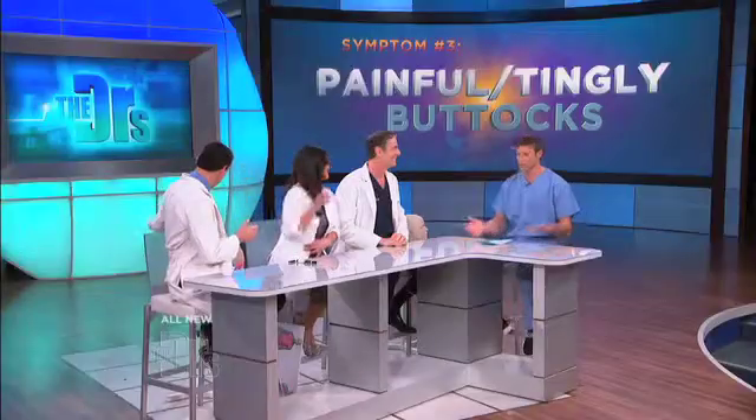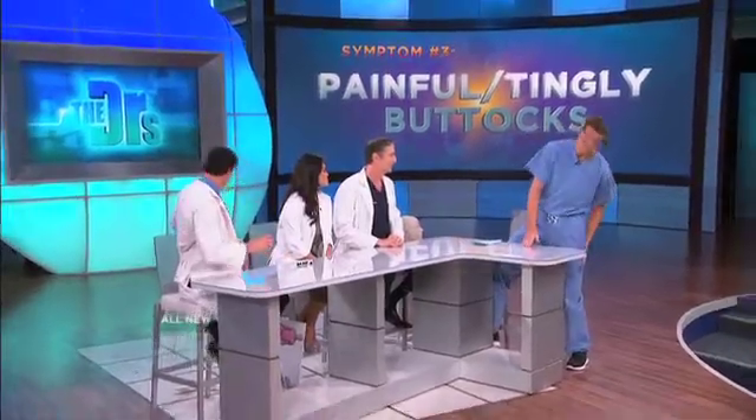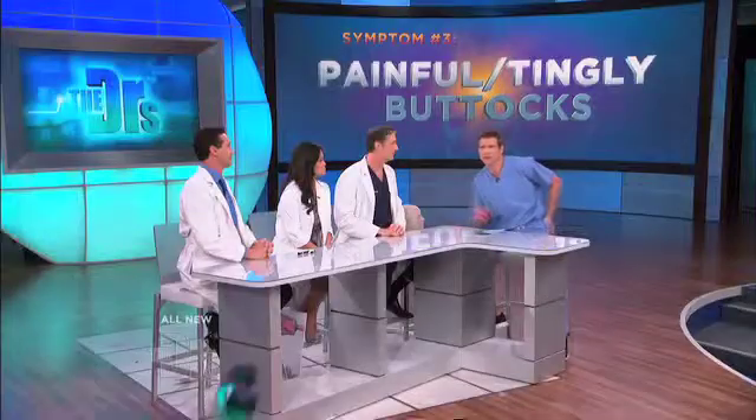So your last symptom: painful, tingly butt. Now, oftentimes you're gonna get a painful, tingly sensation that kind of runs down the back of your buttocks into your leg — that's sciatica. But we're talking about a little bit of a different painful, tingly sensation, more in the middle of your buttocks area.